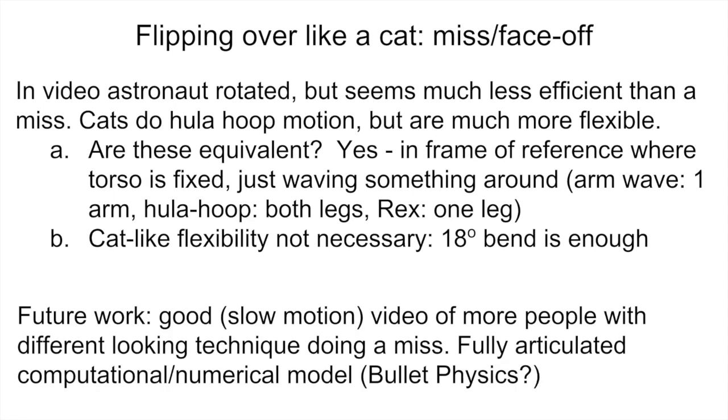For future work, it would be nice to have more good slow-motion video of different people doing a miss, since different people have somewhat different-looking technique. It would also be nice to have a more fully articulated computational numerical model — something along the lines of what I showed in the earlier videos for the swinging, but now with all the different parts of the body and different joints acting as hinges. There's a tool called Bullet Physics which I've played with that looks like it might be a good tool for that, but I don't actually have that yet.